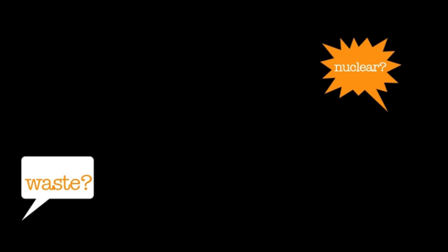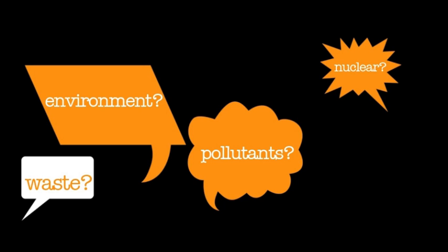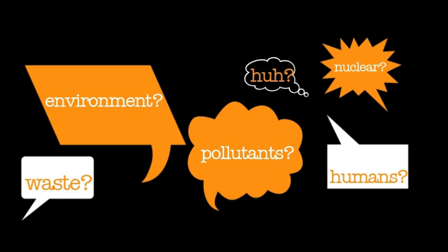Nuclear power is efficient, but many contest its viability. The production of radioactive pollutants has sparked intense debate in the global community. When considering nuclear power, the necessity of protecting human populations and the environment from radioactive materials cannot be overemphasized.